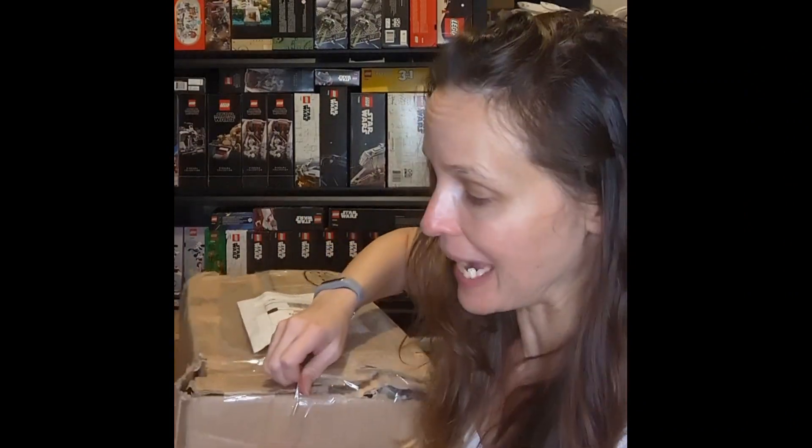Are you ready? Lego haul time! This time around I got packages from lego.com, from Walmart, and Mercari.